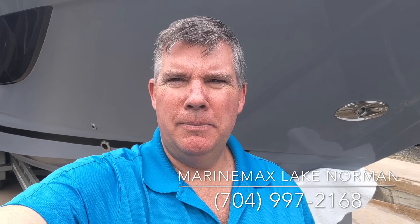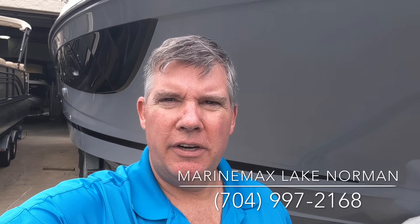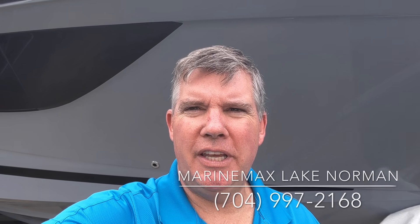Come by Marine Max, Lake Norman. See me — I'm Jim Pinkham. 704-997-2168. This 400 SLX is waiting for you. Give us a shout and we'd love to get you on board.